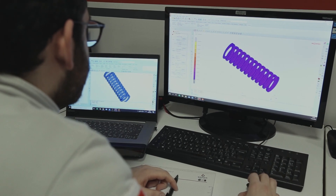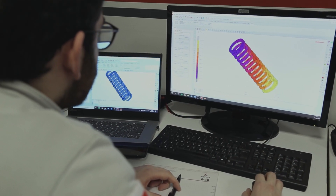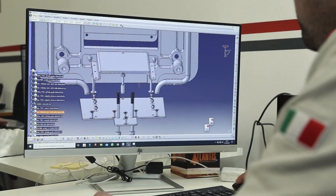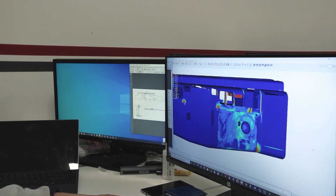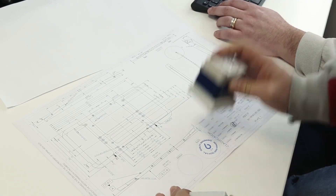The R&D and engineering department uses the most innovative CAE software. The development phase comes from CAD design in order to set up the best solution, up to FEM simulation — linear and non-linear — to validate all technical requirements. Each construction drawing is checked and approved before the manufacturing phase.